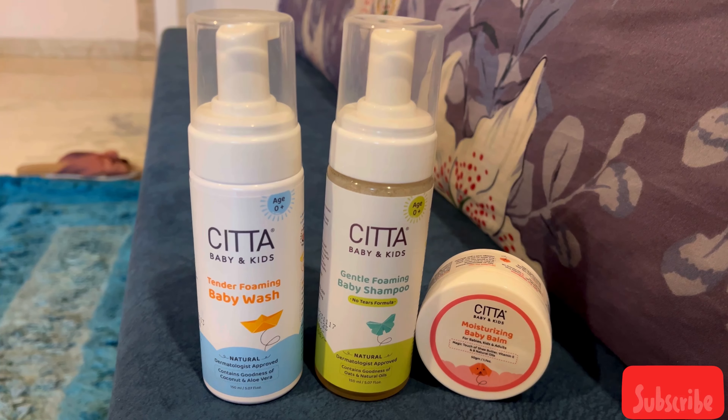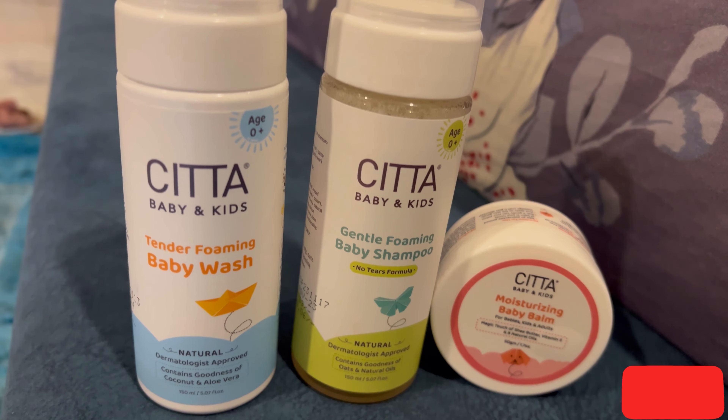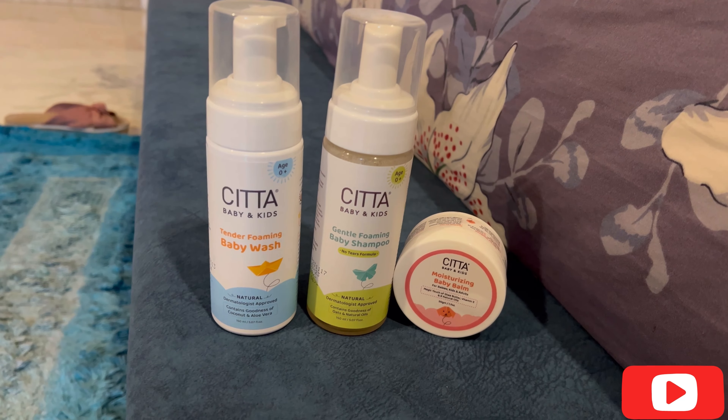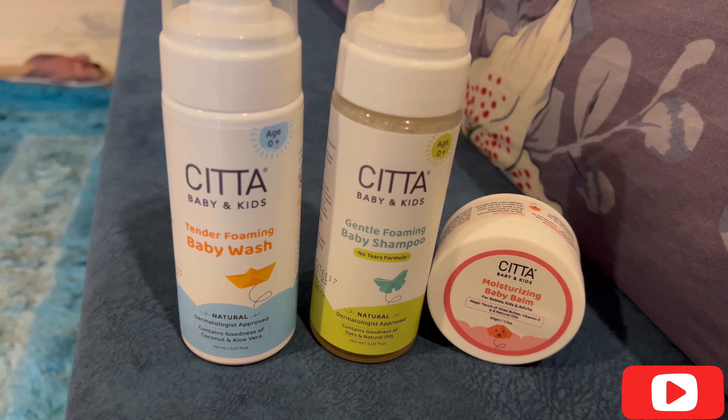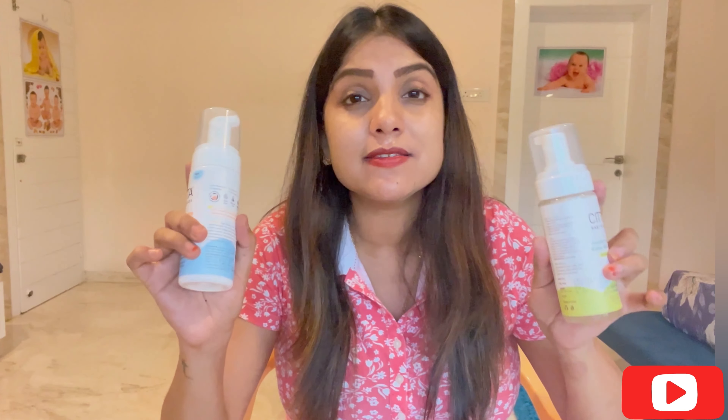Let's have a look at the gentle care range from SETA. It has baby wash, baby shampoo, and baby moisturizer. The best part about these products is that they have a skin-friendly pH, are suitable for newborns and sensitive skin, and are allergen-free with no mineral oil. The SETA gentle care range is made with 100% natural ingredients, is paraben-free, sulfate-free, has no toxins, and is also cruelty-free.